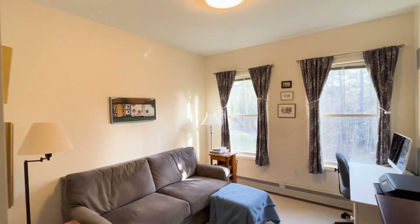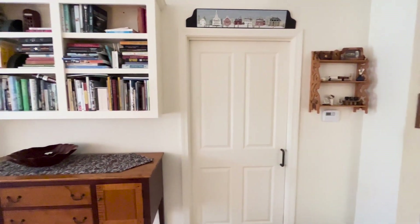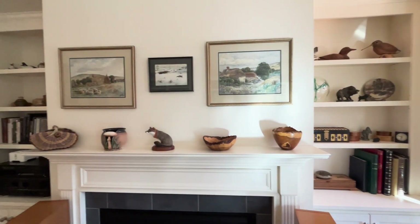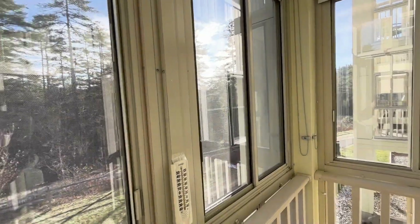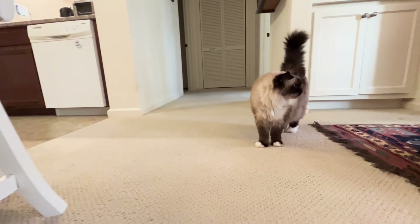We've done some customization here. As you may see, we have a lot of books, so we had bookcases built in to our specifications. And on either side of the fireplace, we had units built in. And the porch is the property of our cat, who loves being out there all summer long.